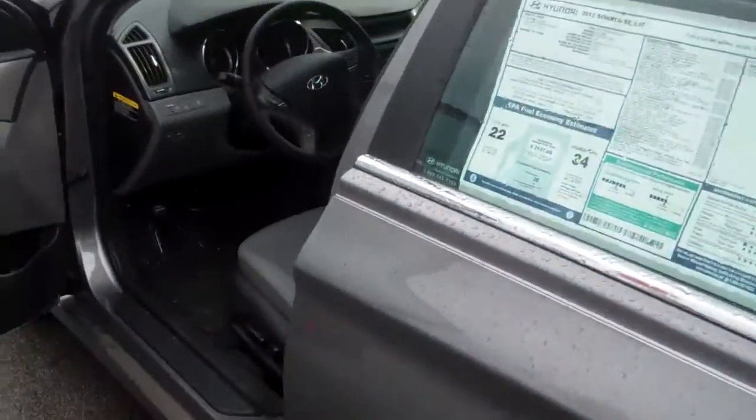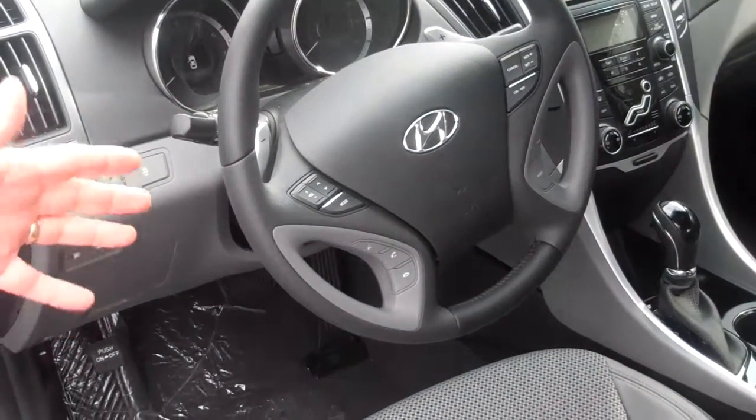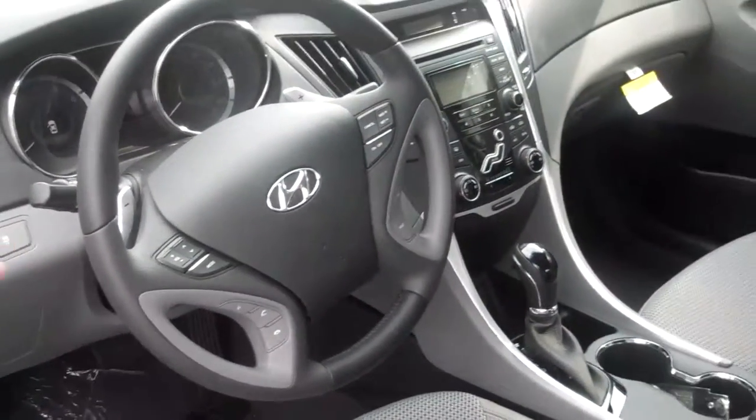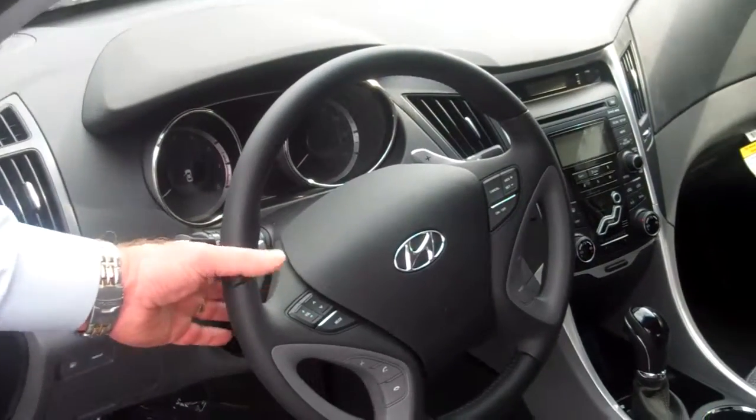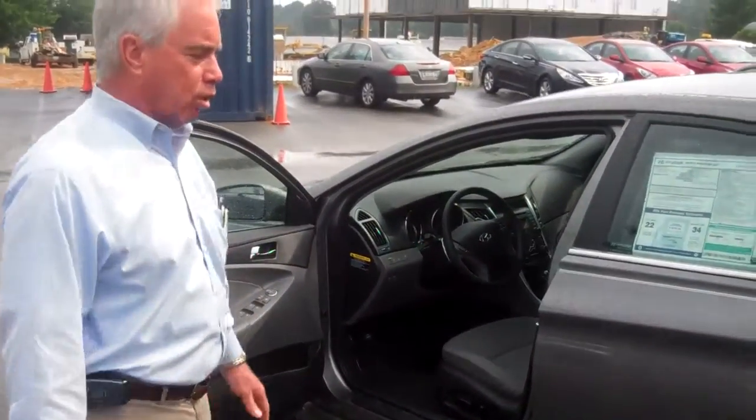This one is the SE model. It does have all the controls here on the steering wheel to access both Bluetooth and Blue Link. We do have paddle shifters if you want to use it manually. It also comes with a six-speed automatic transmission, power seats, windows, locks, tilt, cruise — the works.